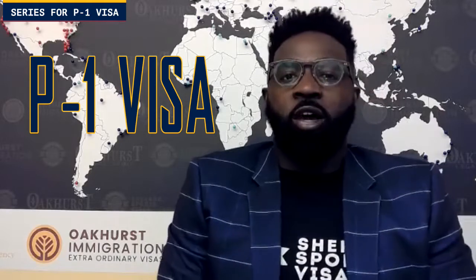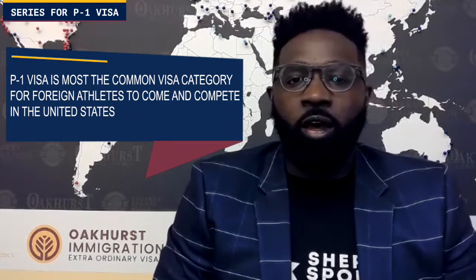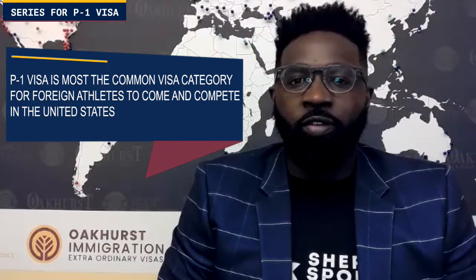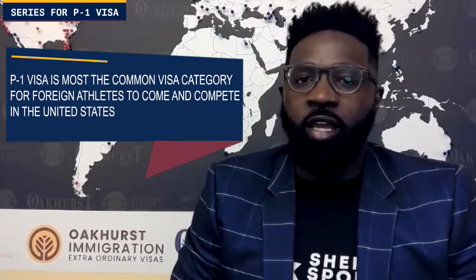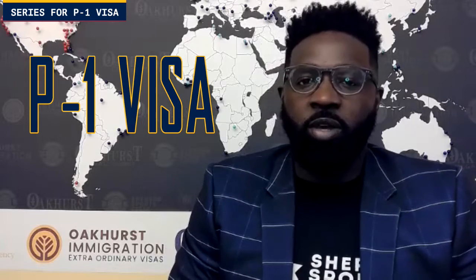How's it going? This is Sherrod with Sherrod Sports Visas, and today we're getting started on our series on P-1 visas and O-1 visas. Today we are focusing on the P-1. The P-1 is the most common visa category for foreign athletes to come and compete in the United States, while the O-1 is the other one that a lot of athletes get. I'm going to tell you why maybe you should be going for the P-1 instead of the O-1.